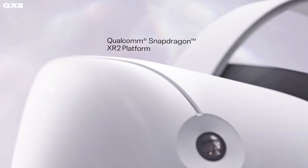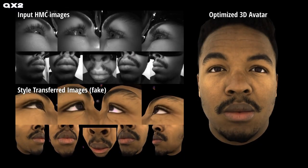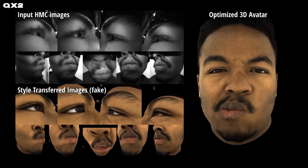30 frames a second on standalone is pretty good, so no frame-shaming here, please. This new chip is then coupled with the Quest 2's Snapdragon XR2 CPU to handle the encoding process and render the actual visuals of your realistic avatar.